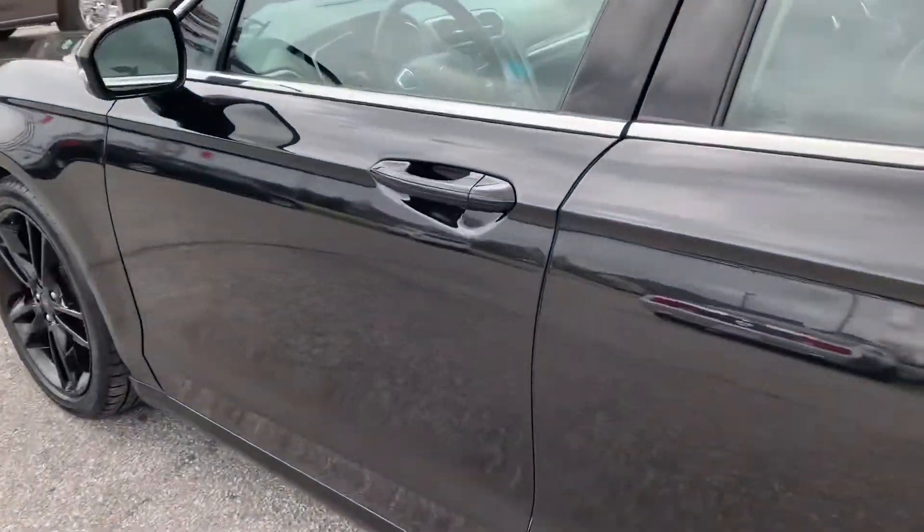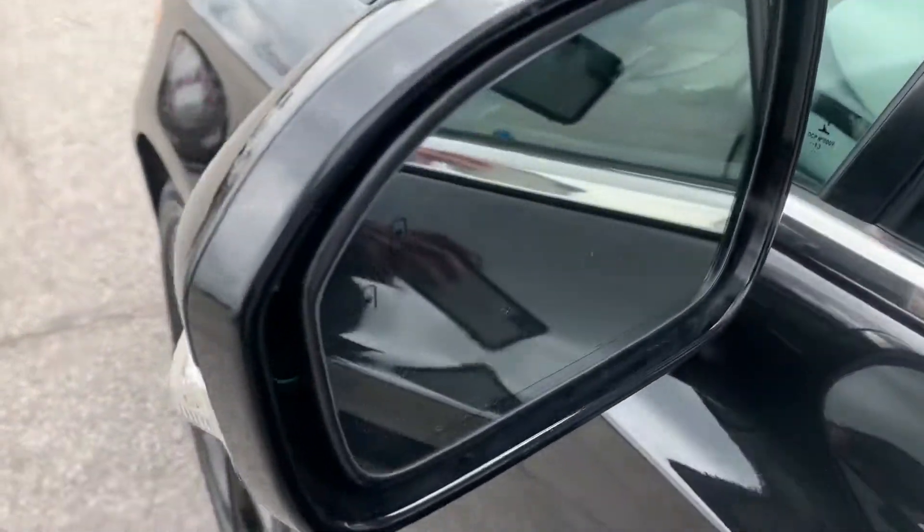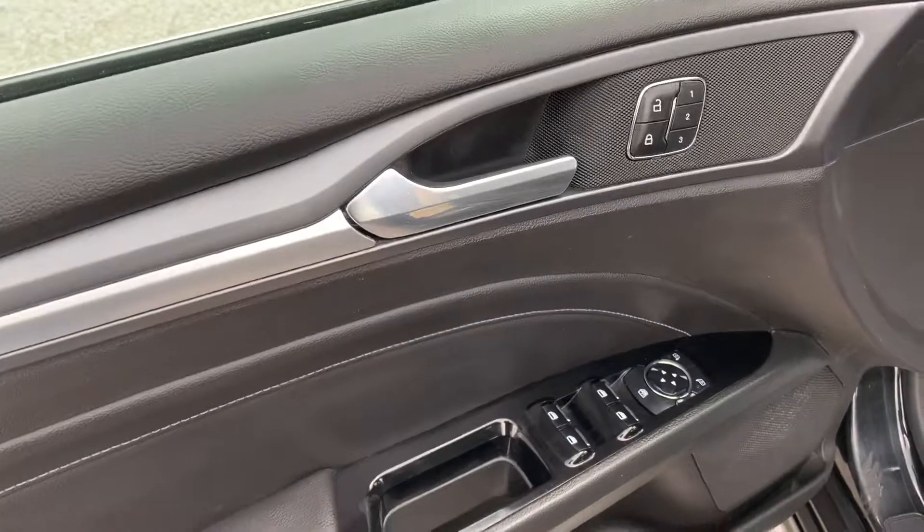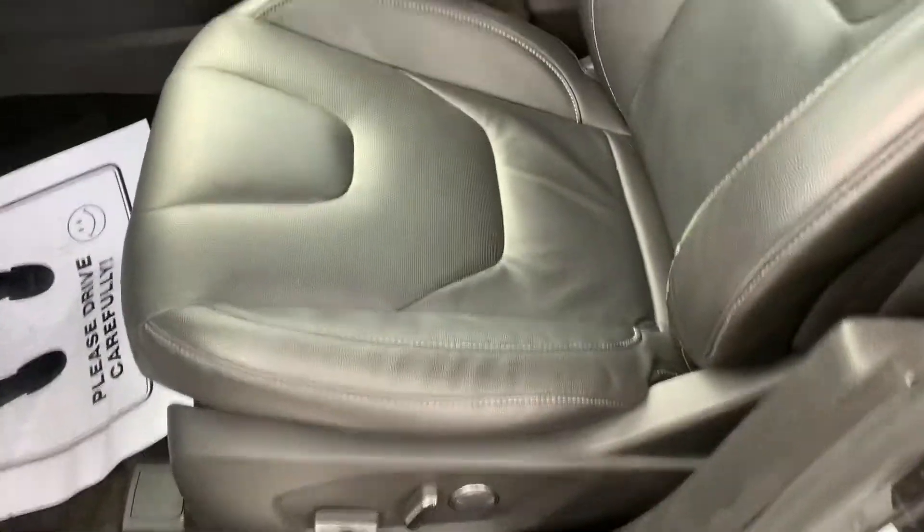Going inside, we've got keyless entry. It does have the blind zone monitoring system in the mirrors. It's got the sunroof, power windows, locks, and mirrors with memory seats. Power leather interior.